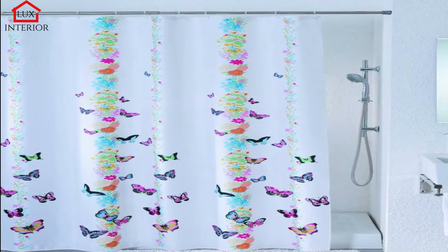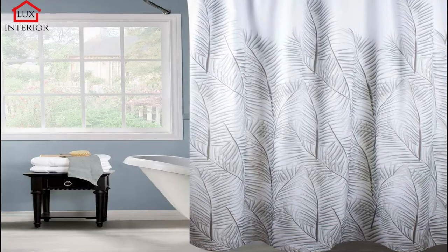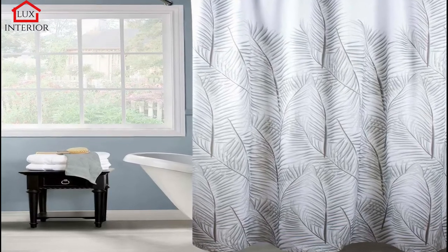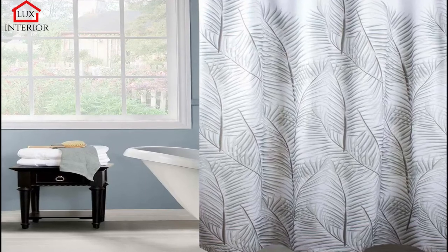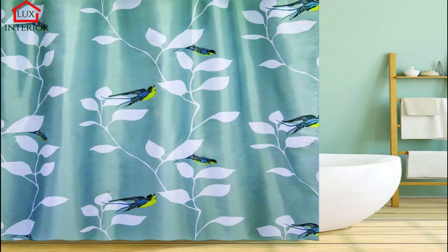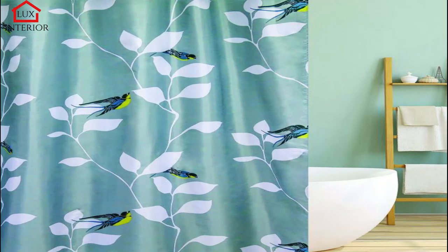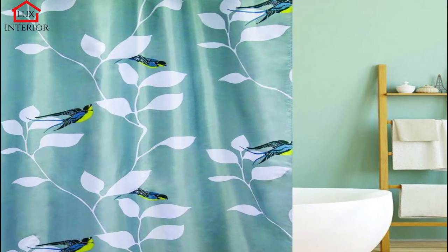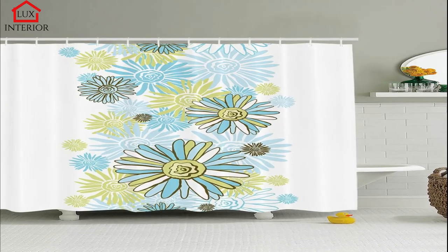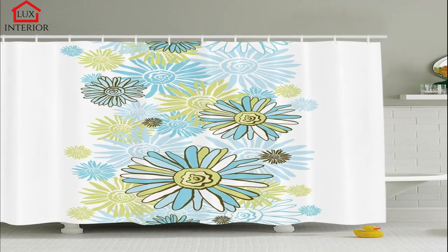Buy a shower curtain by size. If you want to purchase a curtain adapted to a bath or shower stall in terms of dimensions, you must do a few calculations. Remember that its length should be a little more than the bathtub since the curtain can be folded. If the tub is open on one side, the curtain should be about 20% longer than the bathing bowl. For a bathtub open on both sides, this value increases to 30%. Similar dependencies also apply for shower trays.